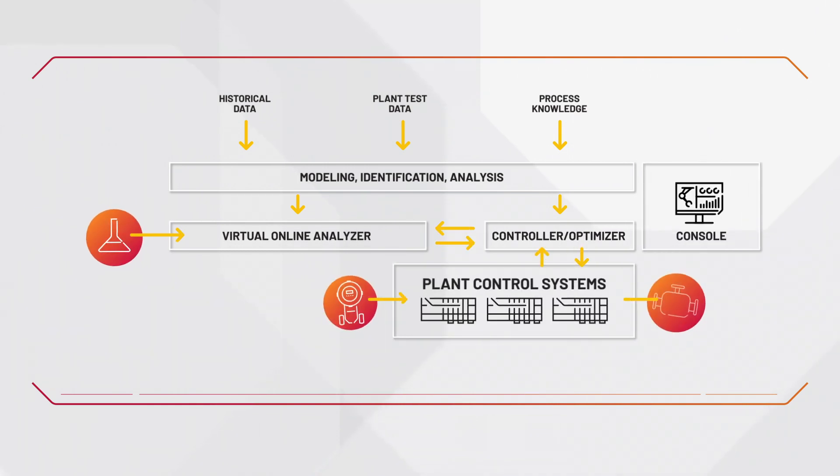Let's take a look at how model predictive control operates. Today, most mineral processing plants have some process control in place, but many still use traditional optimization strategies to optimize the process.